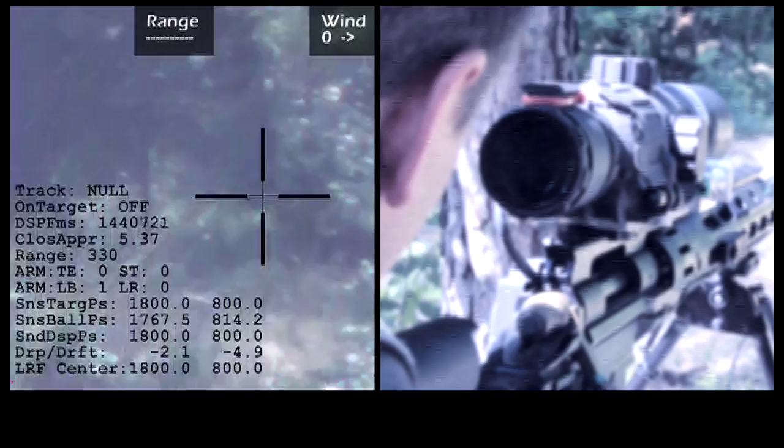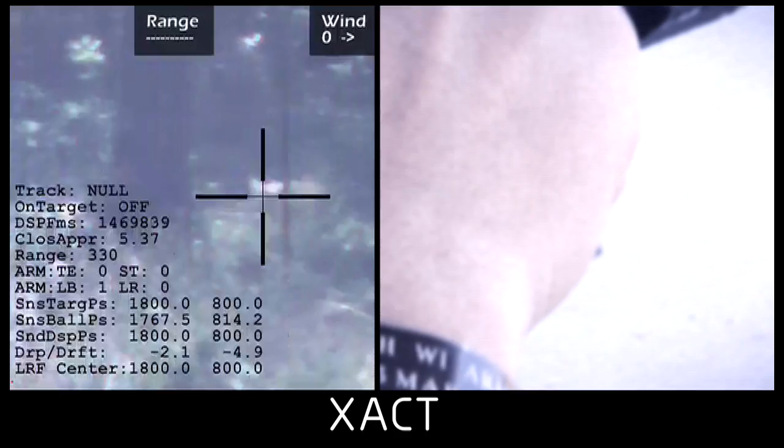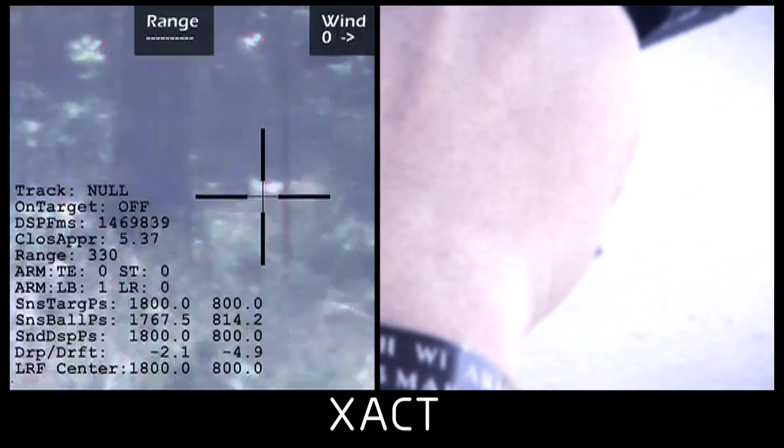Target identified at 330 yards. The user tags his target by pressing the red tag button on the trigger guard, squeezes and holds the trigger, brings the red reticle onto the red tag, and the system fires. Tag, track, exact.